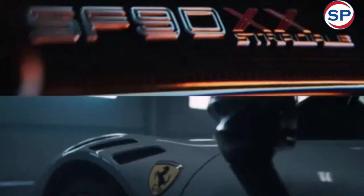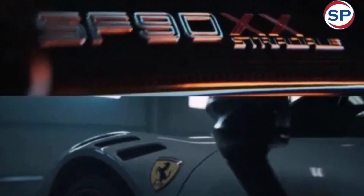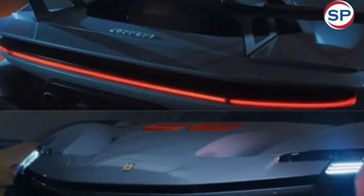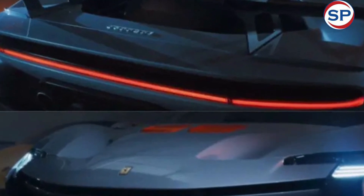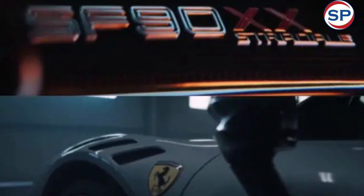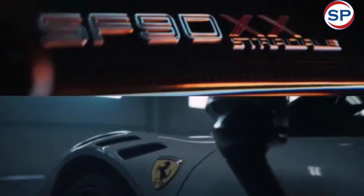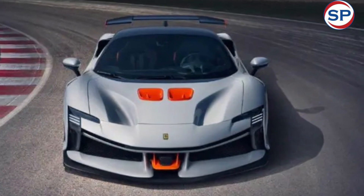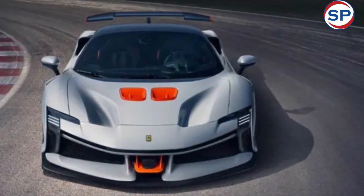The fixed rear wing is notable, as it will be the first to be seen on a road-legal Ferrari since the F50 of the 1990s. To improve aerodynamics, air will pass under the car, through ducts in the hood, and through the new rear wing as well as the existing active wing. This has resulted in a significant increase in downforce compared to the standard SF90.